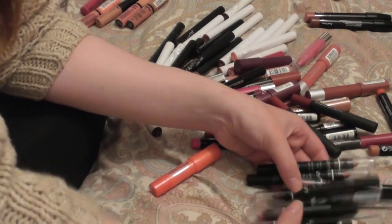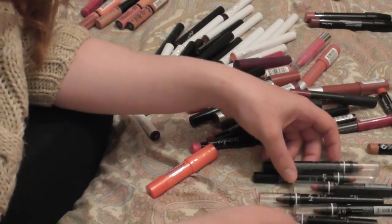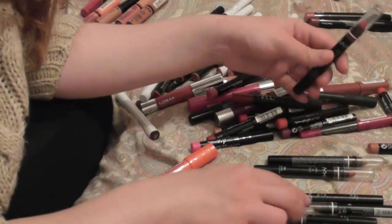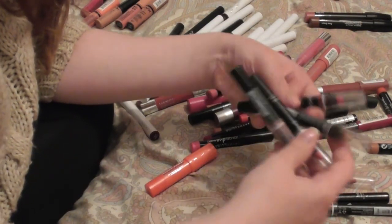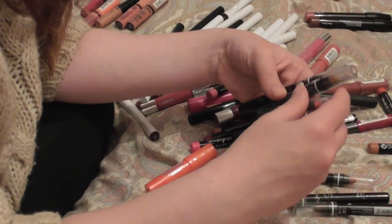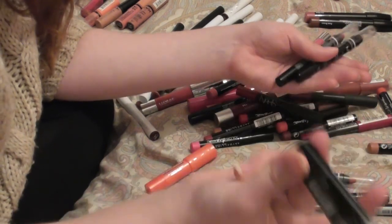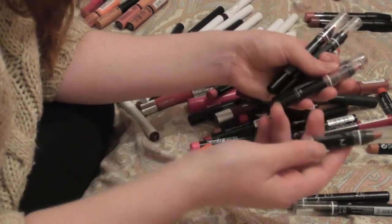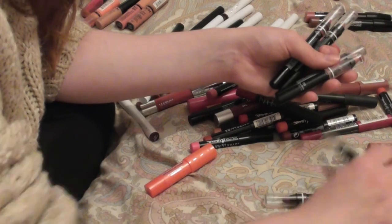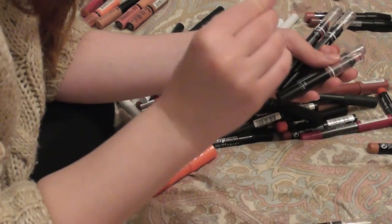The NYX jumbo lip pencils — I really like the formula and love the color range. There are maybe four that I would like to keep. We have hot red, which is really nice, and deep red, again really nice.